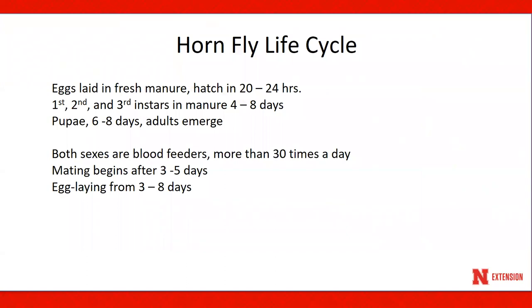After mating, the female fly will leave the animal to deposit its eggs in fresh cow manure, and then return to the animal to resume feeding. The eggs hatch within about a week, and larvae feed and mature in the manure, pupating in the soil beneath the manure pat. Newly emerged flies can travel several miles searching for a host. The entire life cycle can be completed in 10 to 20 days, depending upon the weather.